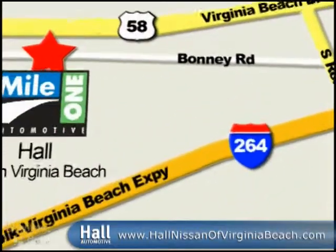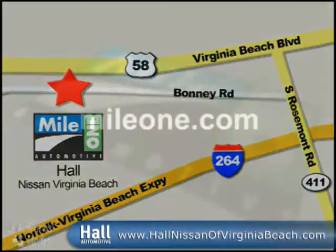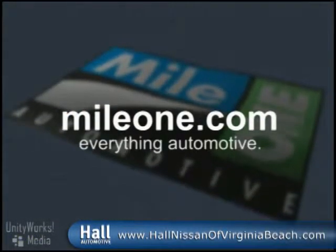Mile One Hall Nissan Virginia Beach. We're conveniently located at 3757 Bonnie Road in Virginia Beach. MileOne.com — everything automotive.